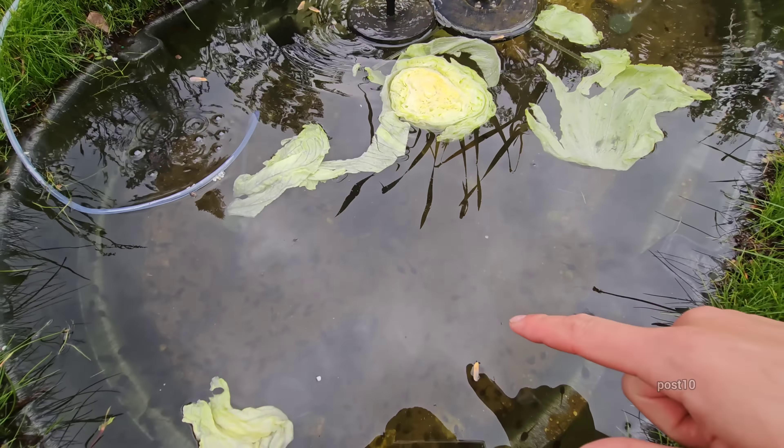They only seem to be interested in it in that first pond. After almost 20 minutes, there's not much more interest across the others. But that really big one you see swimming around already has nubs for his back legs starting to form. I think the lettuce just needs to soften up — only time will tell. Thanks for watching everybody.